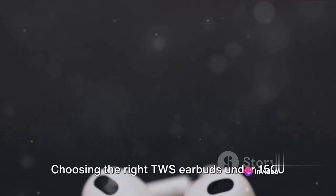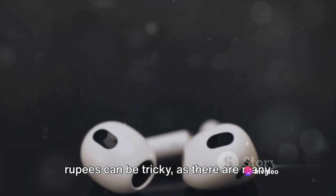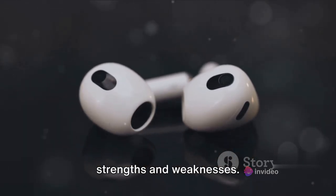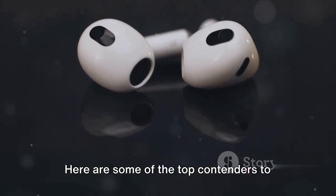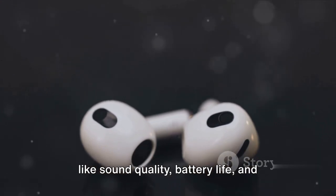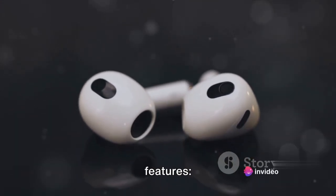Choosing the right TWS earbuds under 1500 rupees can be tricky, as there are many options available, each with its own strengths and weaknesses. Here are some of the top contenders to consider, keeping in mind your priorities like sound quality, battery life, and features.